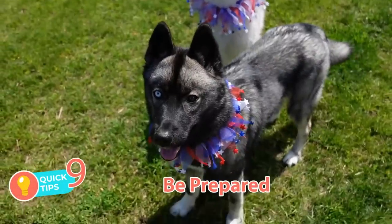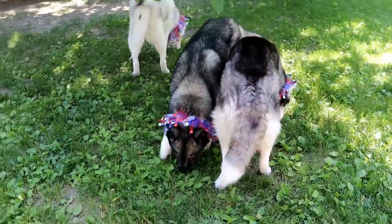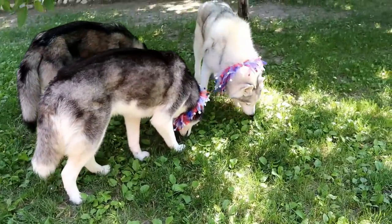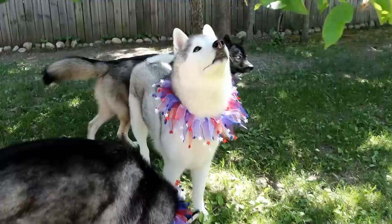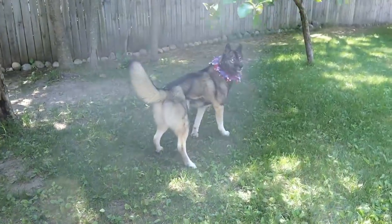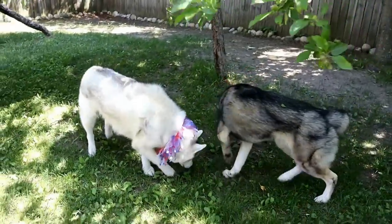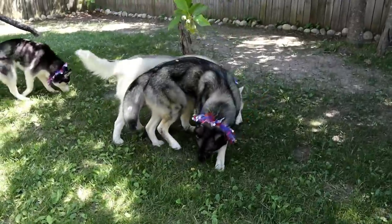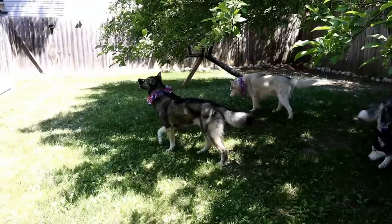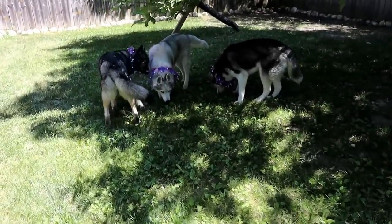Tip number nine: be prepared. Speaking of dogs escaping, be prepared for this. Make sure your dog is secured in your house, has a proper ID tag and a microchip. If you have one, put a tracking collar or an AirTag on them. These are things to consider if your dogs are really freaked out by fireworks, because dogs have been known to escape houses — even breaking through windows during fireworks if you're not home, and sometimes even if you are. Being prepared gives you the best chance of getting your dog back if they do end up outside.